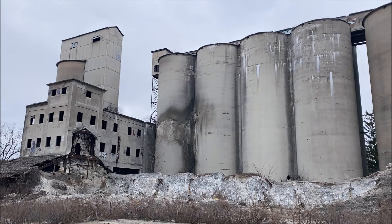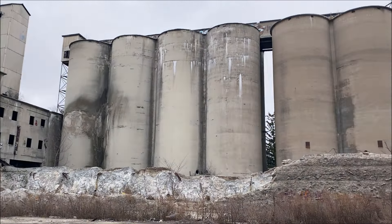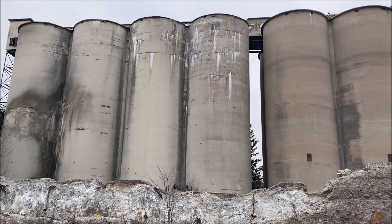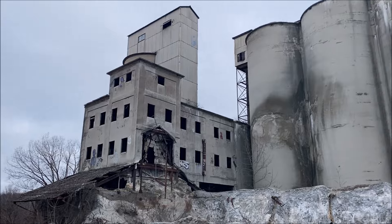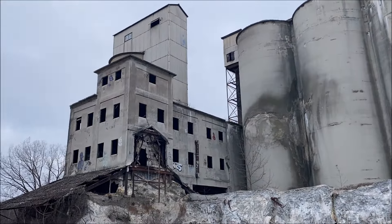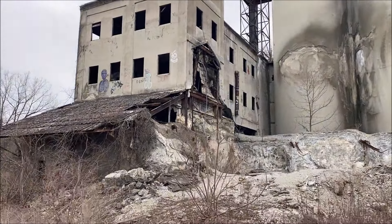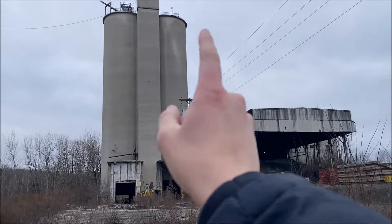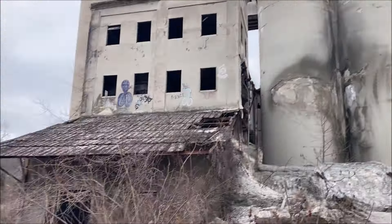Alright, are you guys ready for the main event? This right here is what I was most excited for. This is the primary cement plant on the Alpha Portland Cement Company's property — I believe this was the original one built in 1952, and it's also the biggest building. You've got six silos right here, then this huge building — probably just more storage. There's graffiti all the way at the top, so there must be a way to get up there. I've seen pictures and videos of people up there. I wonder if we could see the Syracuse skyline from up there.